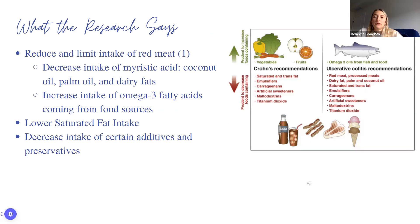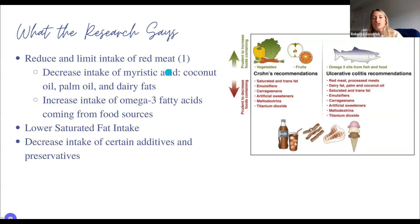This diagram came from the IO IBD organization. For Crohn's, their recommendations include reducing saturated fat, trans fat, emulsifiers, carrageenan, artificial sweeteners, maltodextrins, and titanium dioxide, while increasing intake of plants — vegetables and fruits. For ulcerative colitis, the literature suggests similar microbiome support, though there's been less fiber research in UC specifically compared to Crohn's disease.